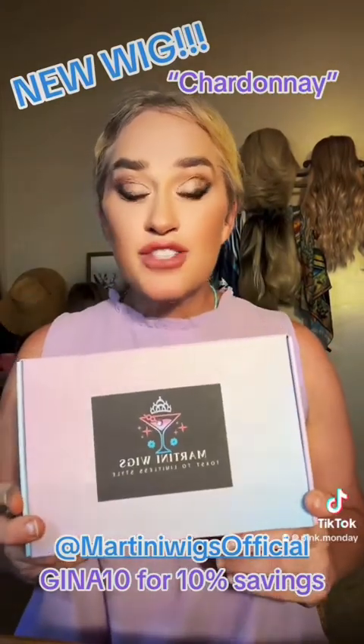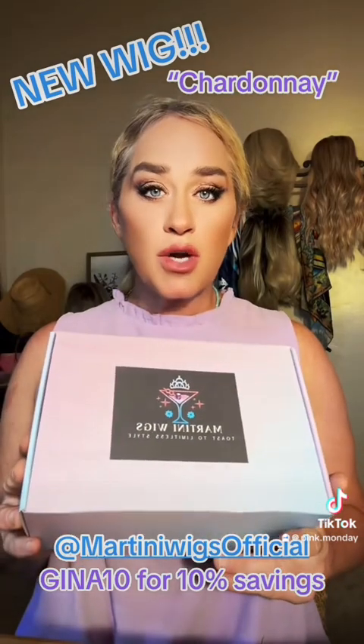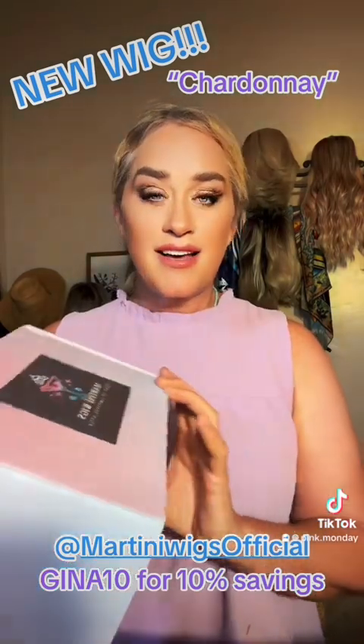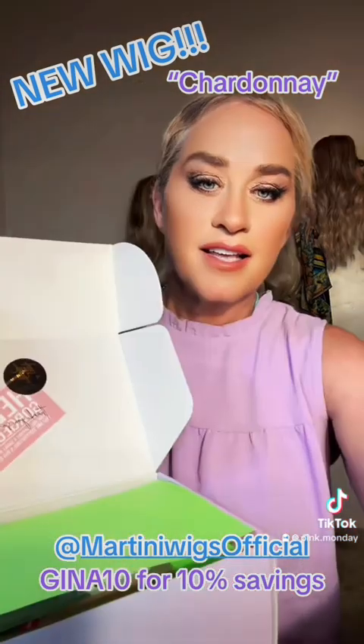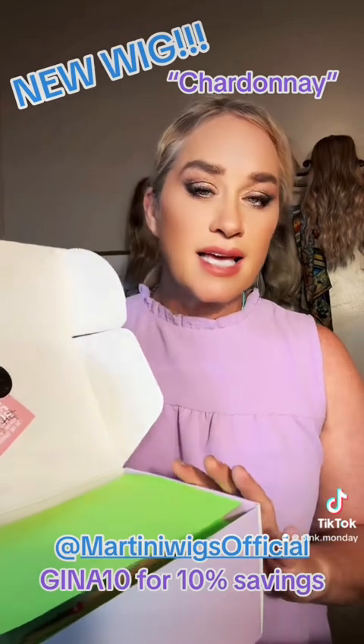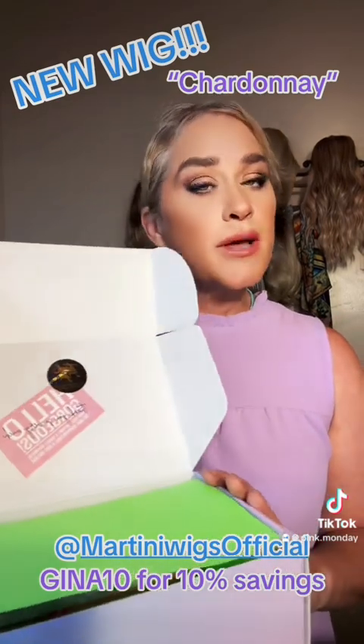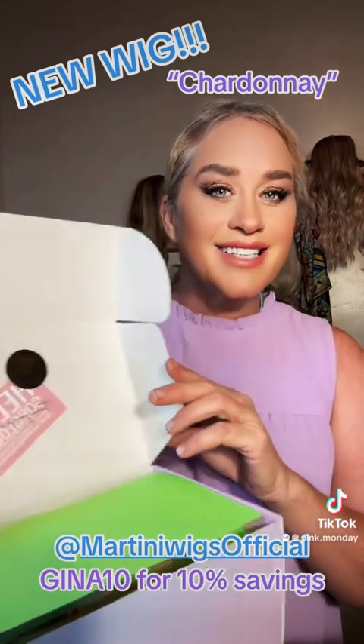I finally got my wigs from Martini Wigs — we're going to unbox them. I'm going to try them right on and let's get right into it. We all like to know what we're going to be getting in our boxes. It's just exciting, and especially if you're a new wig wearer, it is kind of special when the boxes are gifted up like this.